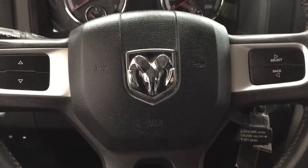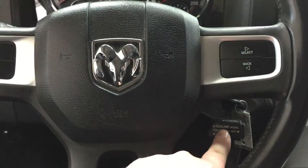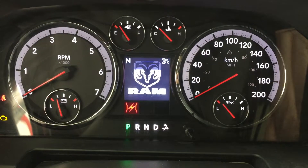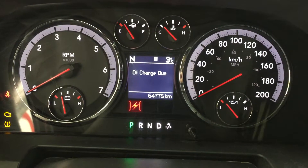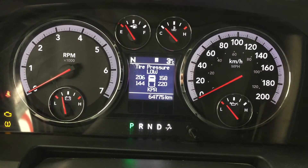A couple of the controls you'll see here are your scroll function as well as your select and back, and you also have your cruise control. I'm just going to close in on the exact kilometers on the vehicle just so you have a much better idea of what it's currently sitting at. You also have your digital compass in your top left-hand corner and your exterior temperature gauge in your top right-hand corner.